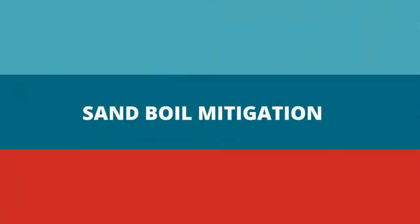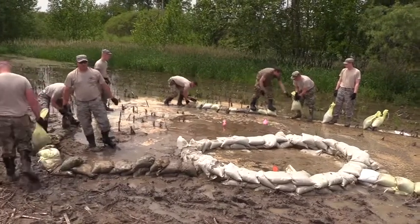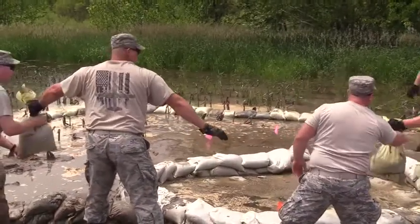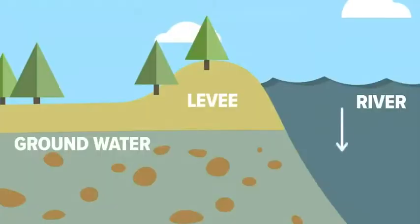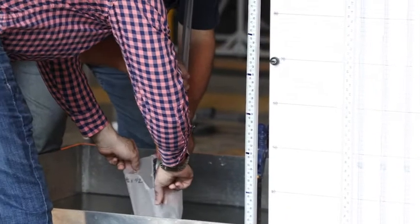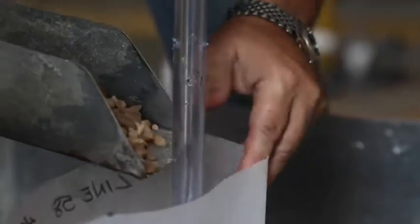Research conducted by the Corps is not just cost saving, but life saving too. As the nation's premier builder of levees and other flood damage reduction structures, the Corps is committed to monitoring threats that could cause catastrophic levee failures. One sign that a levee might be compromised is the emergence of sand boils, which start when flood water seeps under or through a levee, causing sand to boil up. ERDC researchers are developing an alternative to sandbags for the control and mitigation of sand boils during flood fights.